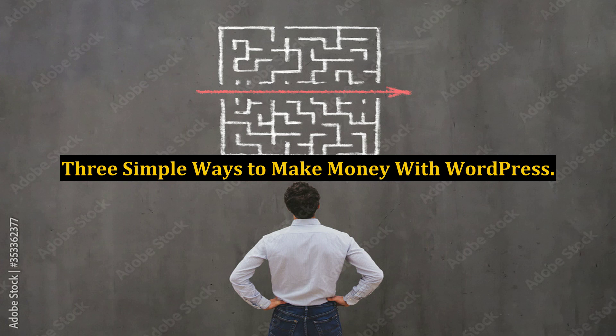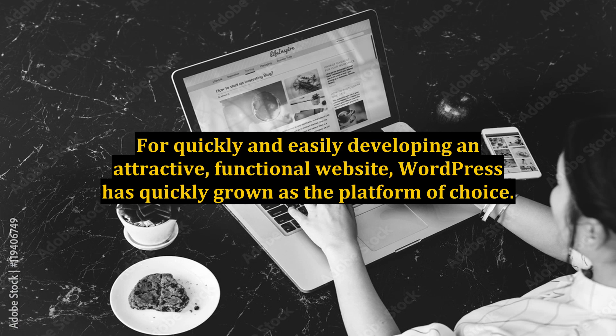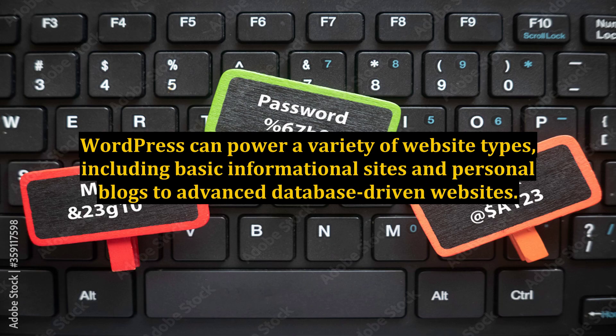3 Simple Ways to Make Money with WordPress. For quickly and easily developing an attractive, functional website, WordPress has quickly grown as the platform of choice. WordPress can power a variety of website types, including basic informational sites and personal blogs, to advanced database-driven websites.